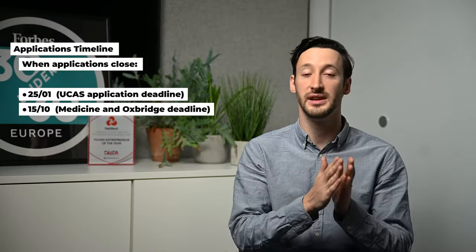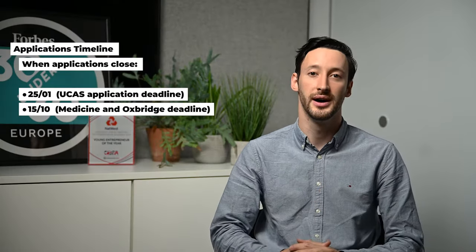Typically someone from your school will write a recommendation letter for the university. I really advise making an applications timeline. On the 25th of January each year UCAS closes, although that will change plus or minus a few days depending on weekends. If you're applying for medicine or Oxbridge, that deadline will be around the 15th or 16th of October each year. It's really important to plan that.